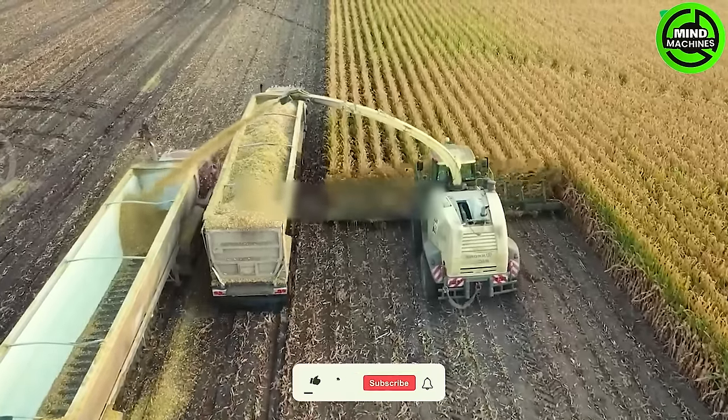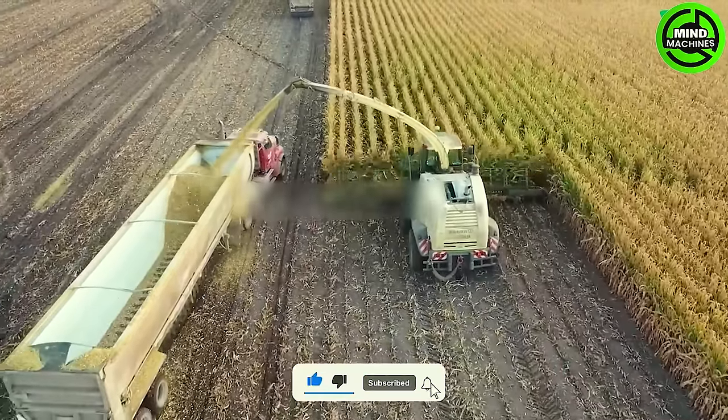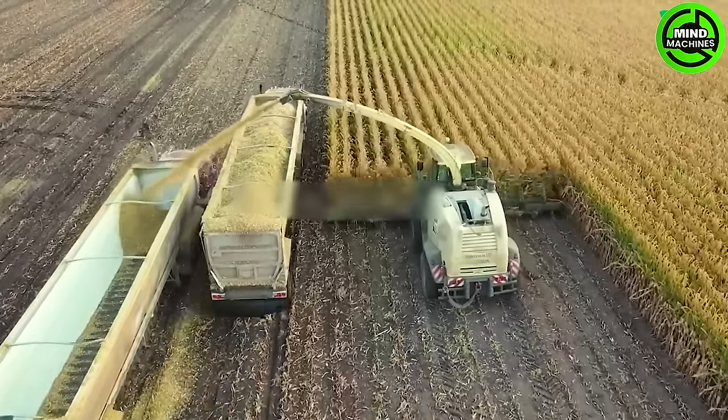At Eastside Dairy, their logistics exemplify modernity and professionalism in the corn harvesting process. Specialized machinery navigates the field with precision, meticulously adjusting to ensure an even and efficient corn harvest.